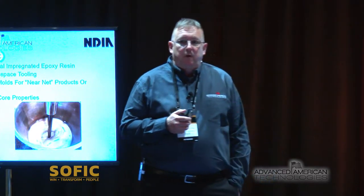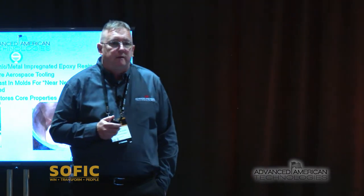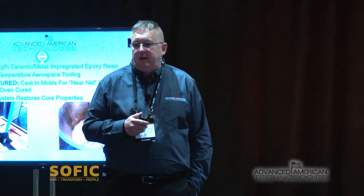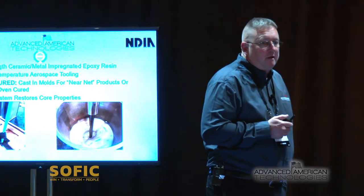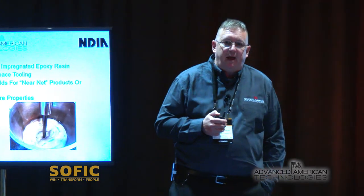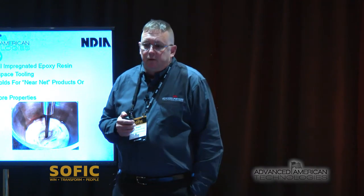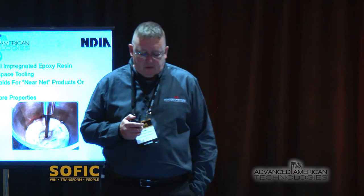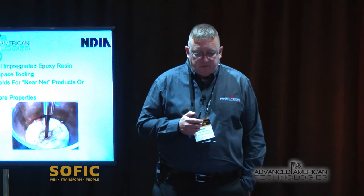As we explored more of the material properties, we identified multiple other applications for the product and have expanded significantly past the tooling side of the house. What's interesting about our product is we actually cure it in an oven. We mix it in large vats, which allows us to basically integrate any material other than the epoxy itself into it. Right now we incorporate aluminum and ceramics, and that has given us a large opportunity for different products.